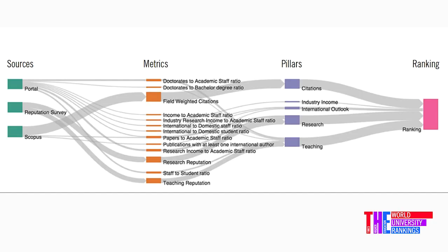The Times Higher Education World University Rankings are the most comprehensive, the most balanced ranking system in the world. We have 13 separate performance indicators covering the full range of a university's activity.